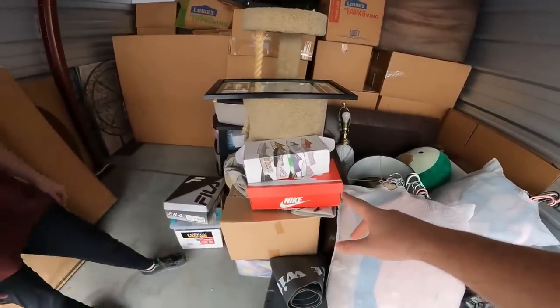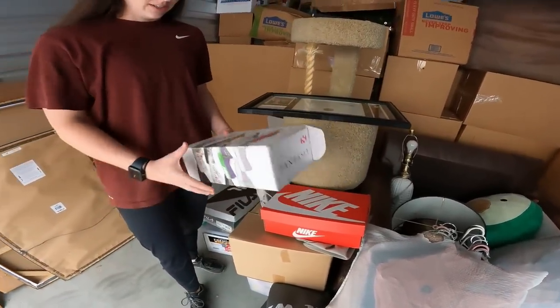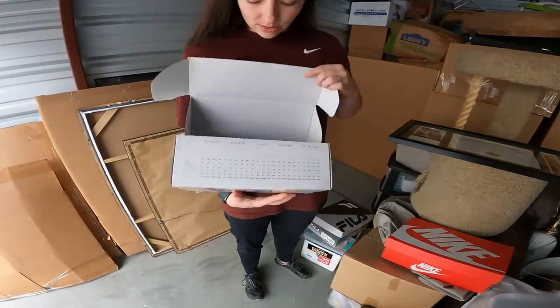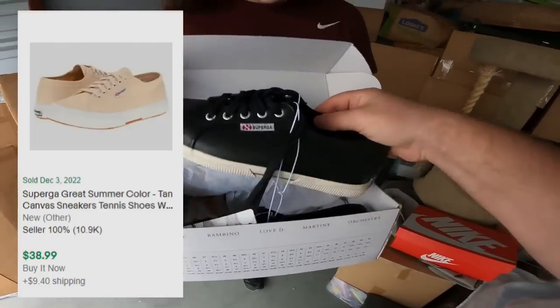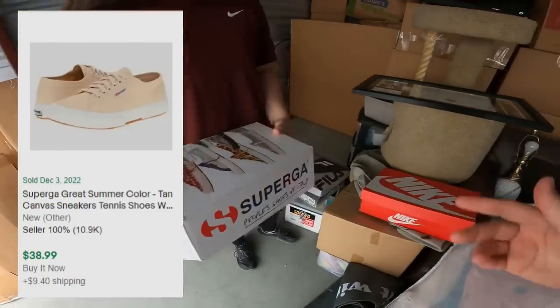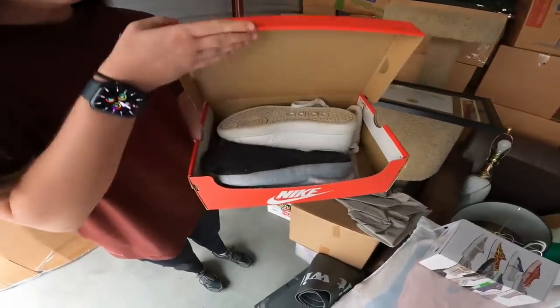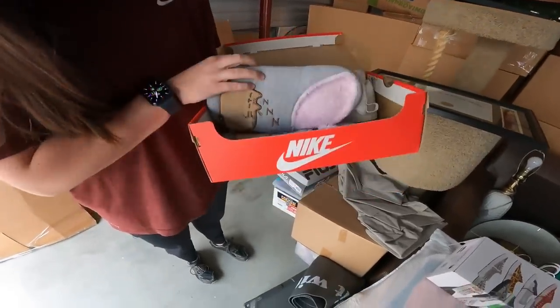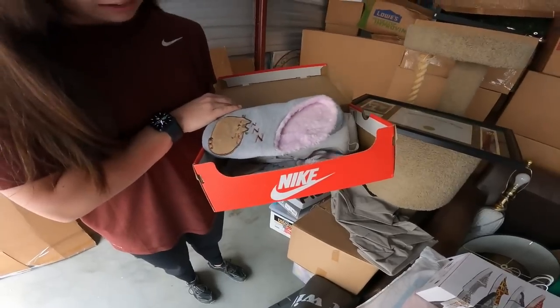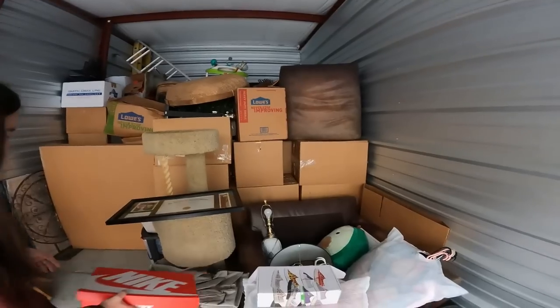I'm excited to see if there's anything in this Yeti cooler and make sure it's in good shape. We've also got two Nike boxes right here — that was one of the first things we saw in the pictures. Let's check them out. These are Superga — brand new. We got some Adidas and some slippers. There's another shoe box down there and a ton of sealed boxes in here, everything packed up really well — that's a really good sign.